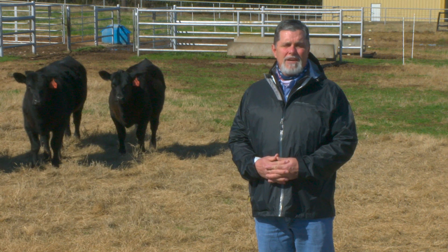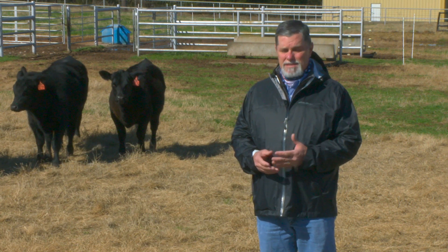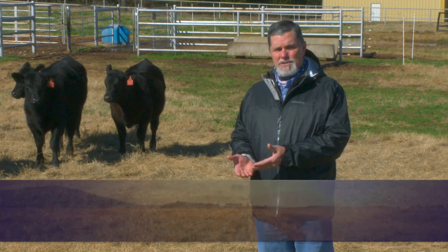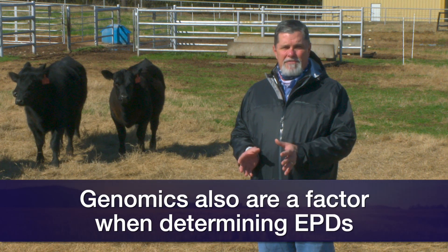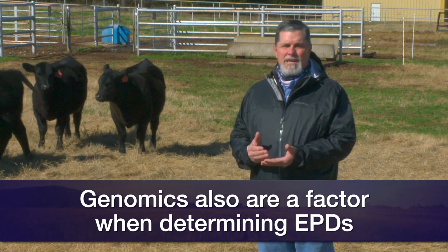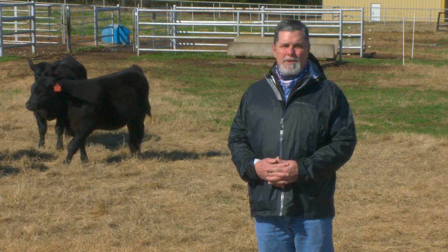In the last 15 years, we also take genomics into account in generating EPDs. This is where we submit a DNA sample to our breed registry, take a look at that DNA, and identify genes that impact specific polygenic quantitative traits, which also are going to have an impact on that genetic prediction.